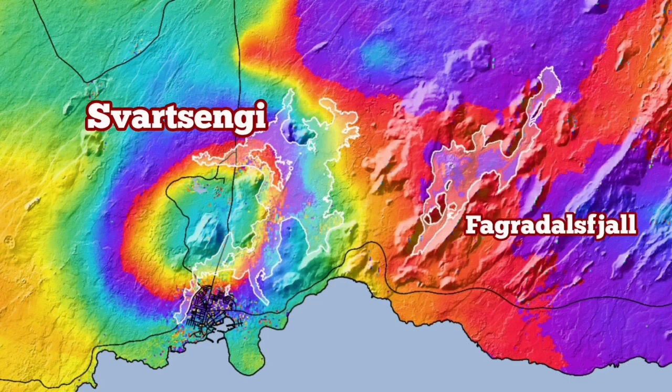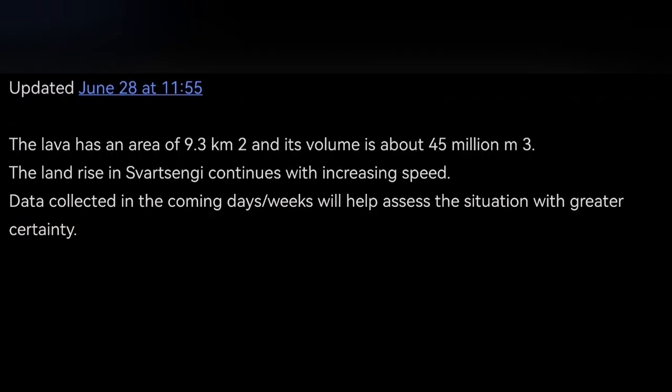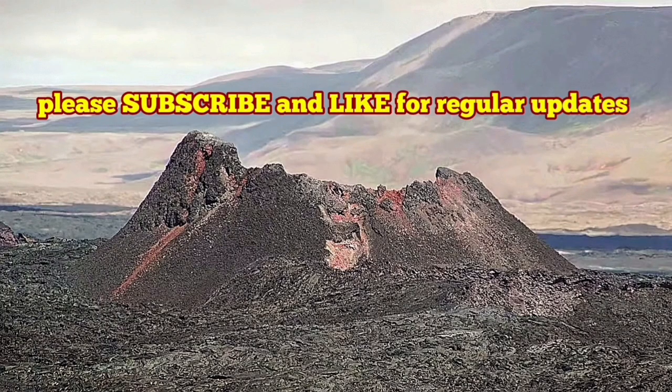We have had five eruptions in that area; they have added to each other and shaped a new landscape. The next one will hopefully happen in this same area and not anywhere else — we are prepared there. This is the latest update from the Icelandic Meteorological Office. They provided the maps and data, and I'm interpreting it for you, making it accessible in a short video.